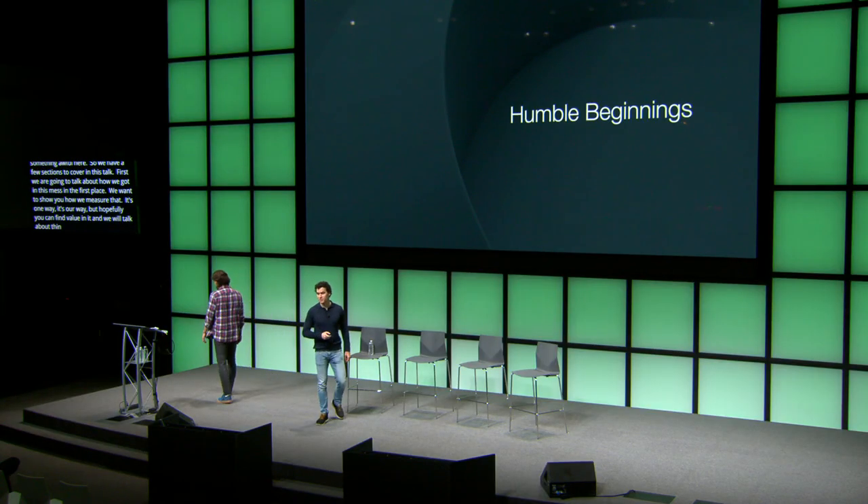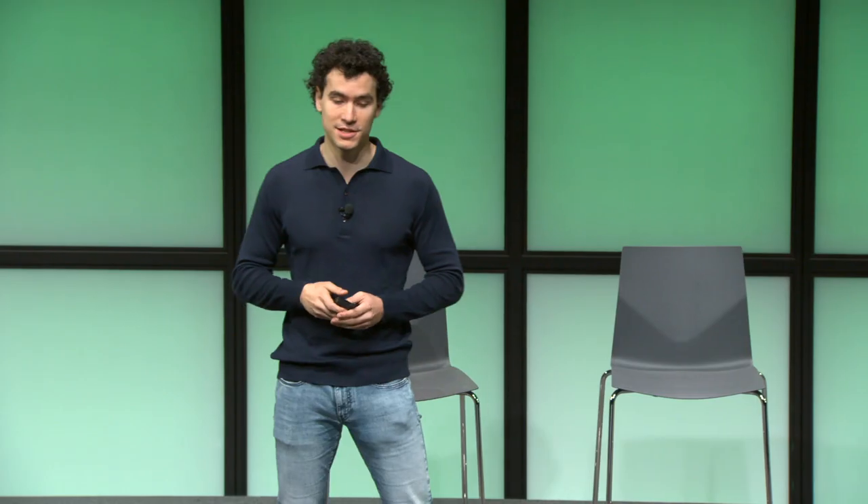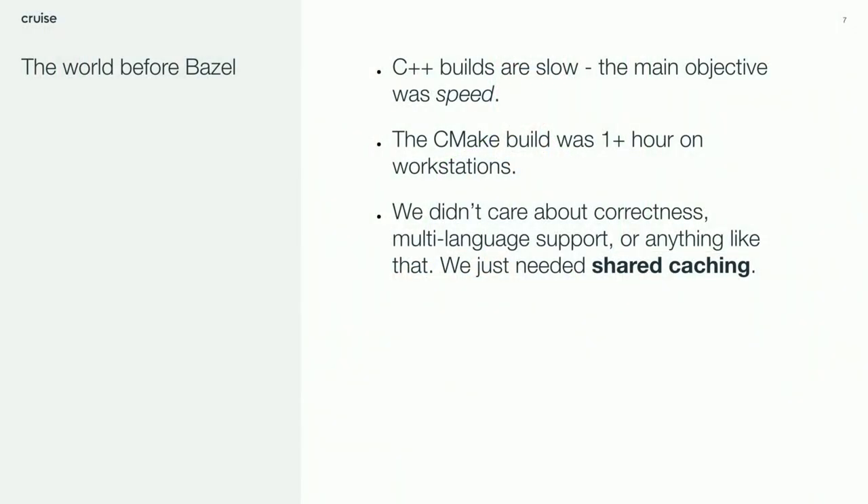I'm here to tell you the story of how and why we migrated to Bazel. On a robot, you can never have too much CPU. You want your code to run as fast as possible, which means at some point you end up using C++. C++ is really slow to compile — a single file can take three or even five minutes, depending on the libraries you use and how complex the code is.